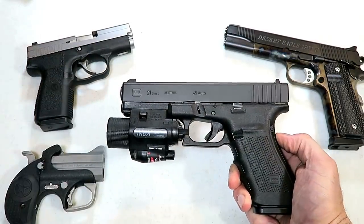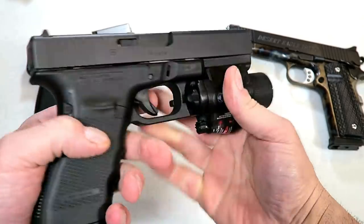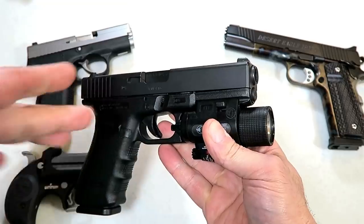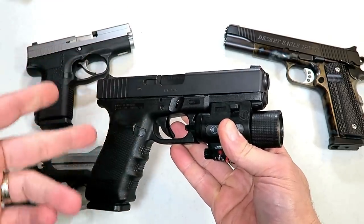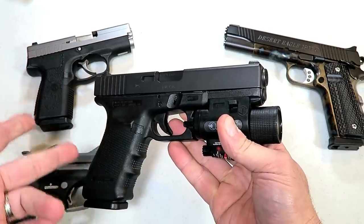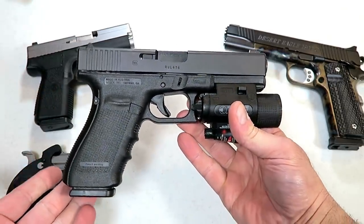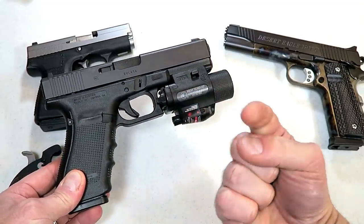So there it is — these are what I consider five of the must-have 45 ACP firearms. Let me know what you think, if you like my choices or don't, and let me know what you have and what you find is the best choice for a 45 ACP firearm. If you like videos like this, please subscribe and share. I always appreciate the thumbs up. Thanks for watching and you guys be safe.